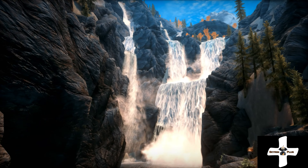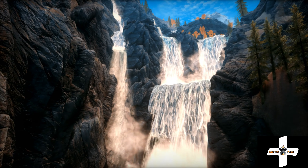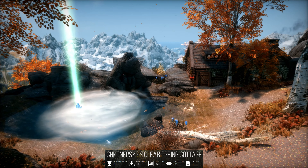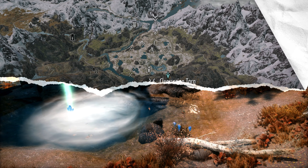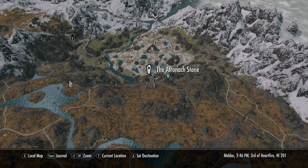Hello and welcome to another episode of Skyrim Plus. Today we're featuring Cronepsis's Clear Spring Cottage. Let's check out the map. Here we are at Clear Spring Cottage. We're near the Atronach Stone, Bonestroom Crest, Windhelm, and here we are again back at the cottage.